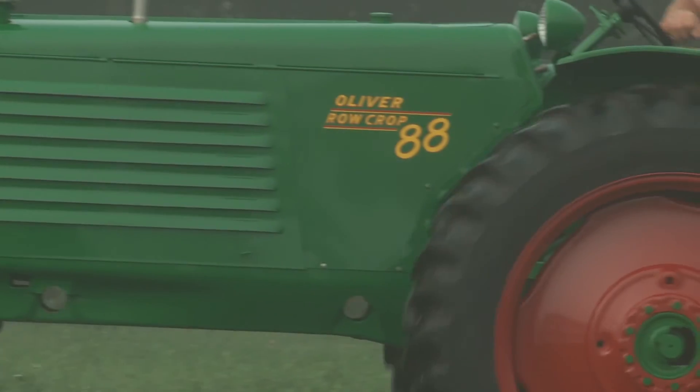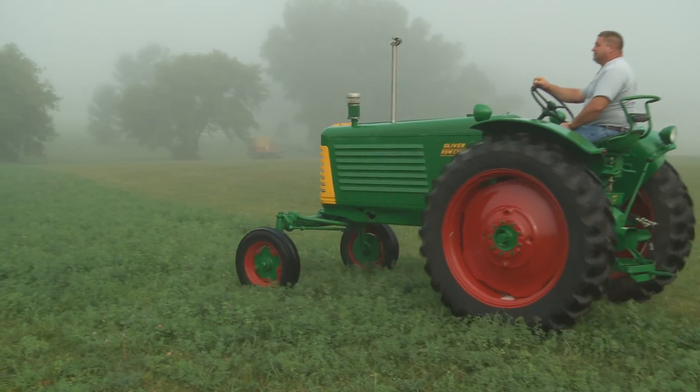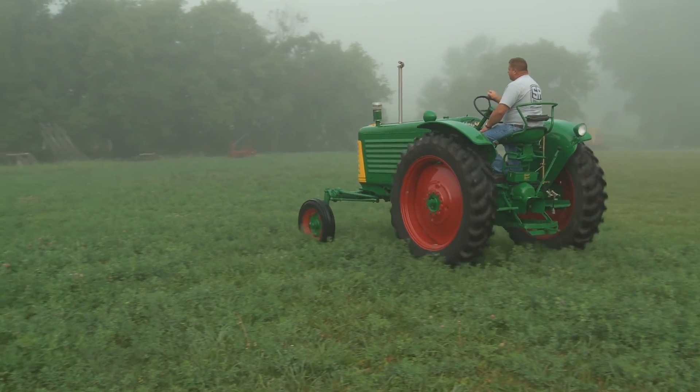I've got several tractors that I've restored. The rest I told my family they could sell, but this one here I'd like to pass down to the family — that's definitely one to keep.